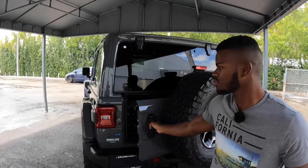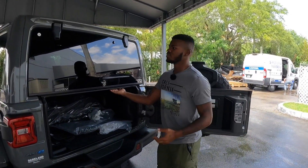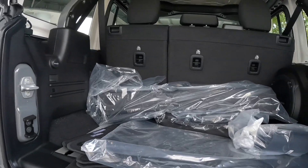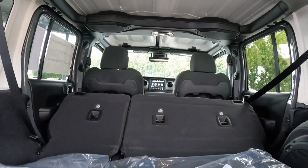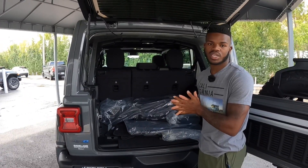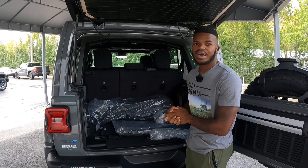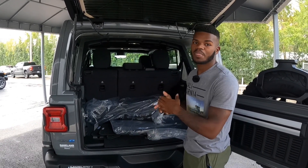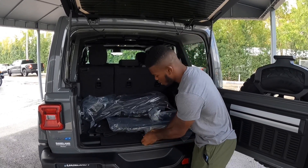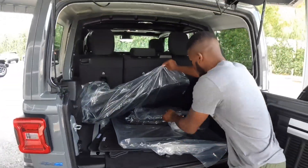Opening the cargo area — I do like this barn-style opening door. Once you open it and lift the floor area, it reveals 31.6 cubic feet of space. With all seats folded down you get 72.4 cubic feet. Even with the hybrid powertrain, the 17 kilowatt-hour battery pack lives underneath the rear seat. Jeep still gives you some underfloor storage. I'll show you guys the charging connector — it's still in the plastic because this vehicle is brand new.